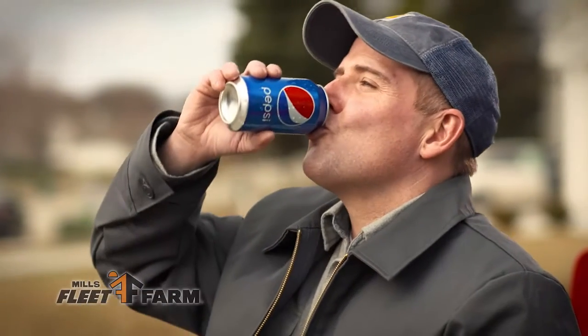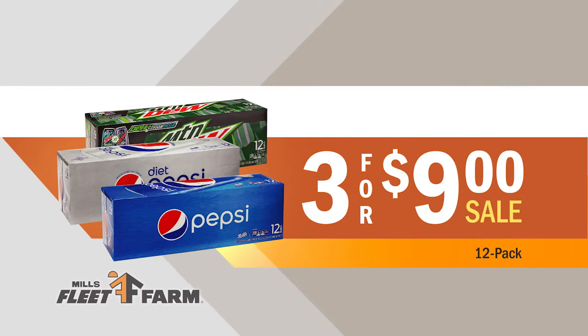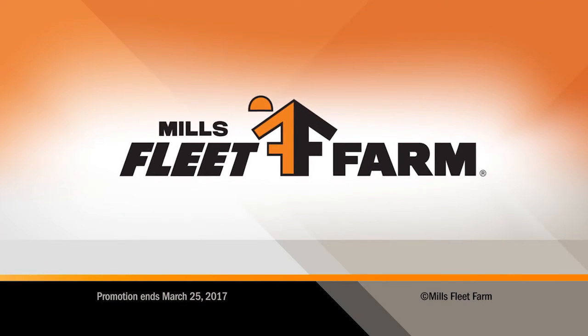And quench your thirst with refreshing Pepsi products. Three 12-packs, just $9 at Mills Fleet Farm. We love him!